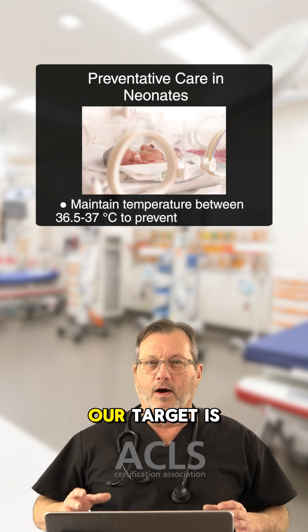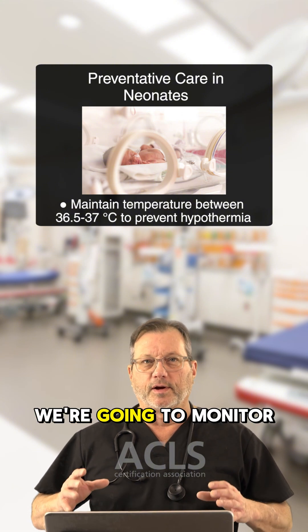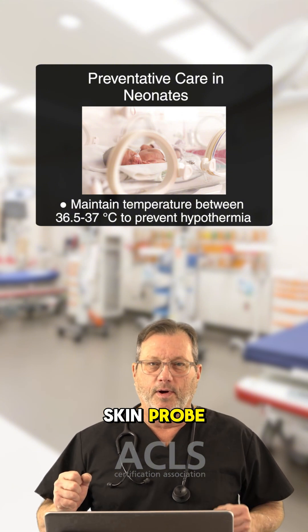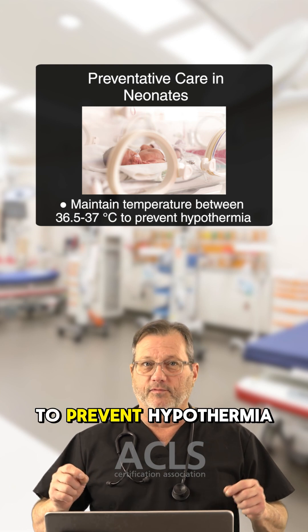Next, preventing hypothermia. Our target temperature is 36.5 to 37 degrees. We're going to monitor this patient's temperature with a skin probe or appropriate temperature monitoring device. We want to prevent hypothermia.